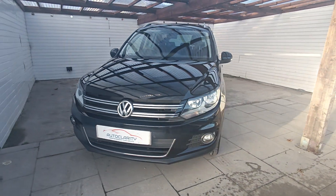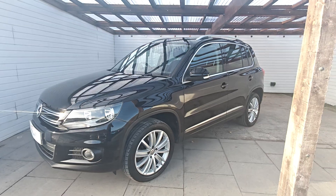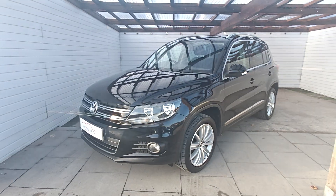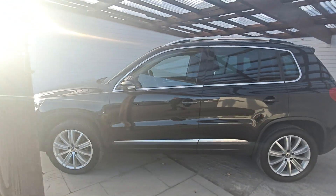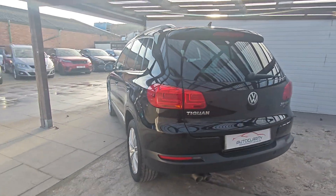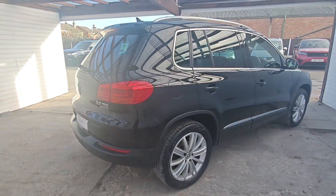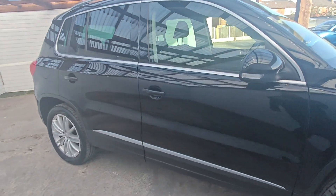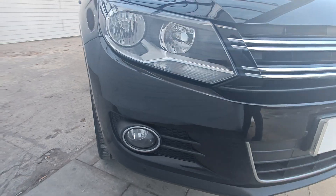Good afternoon guys, it's Colin here at Auto Clarity in Southport. This one's just come in — it's a 16 plate Volkswagen Tiguan, the 4Motion Match, two litre TDI, one owner from new, full service history and two keys. The lady only sold it because she got a company vehicle, and that's the only reason she sold it.